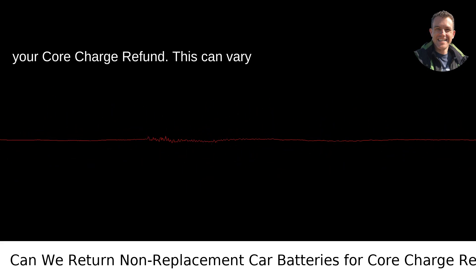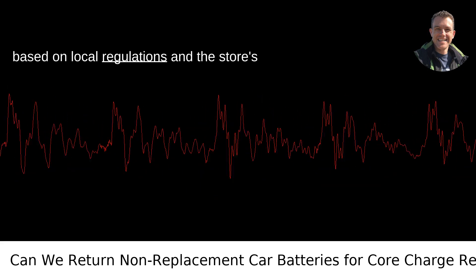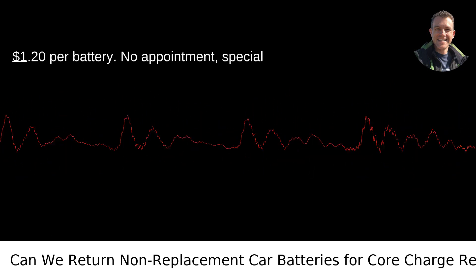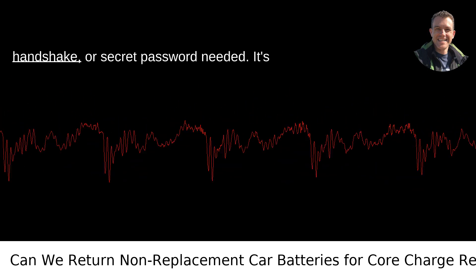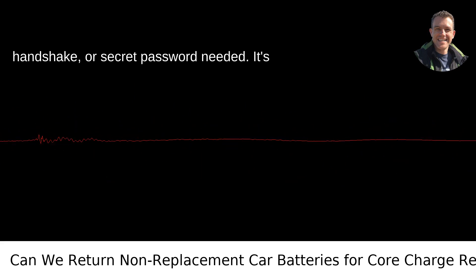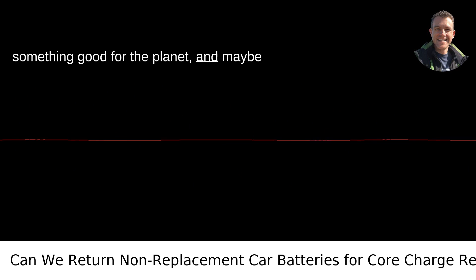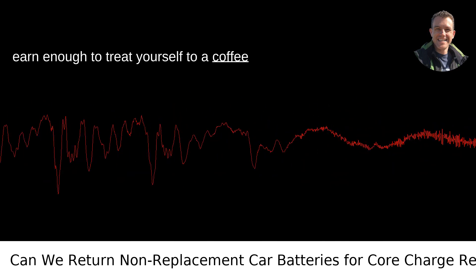Collect your core charge refund. This can vary based on local regulations and the store's policy, but it's typically around $15 to $20 per battery. No appointment, special handshake, or secret password needed. It's an easy way to clean up your space, do something good for the planet, and maybe earn enough to treat yourself to a coffee in the process.